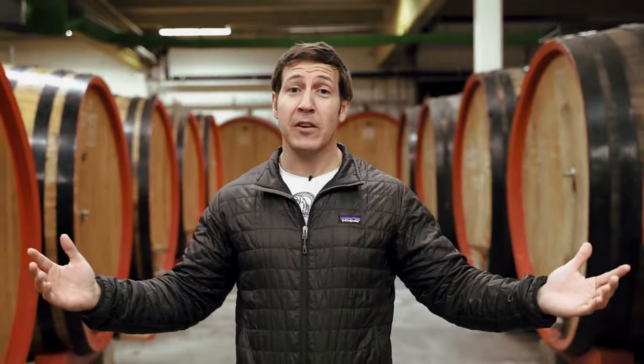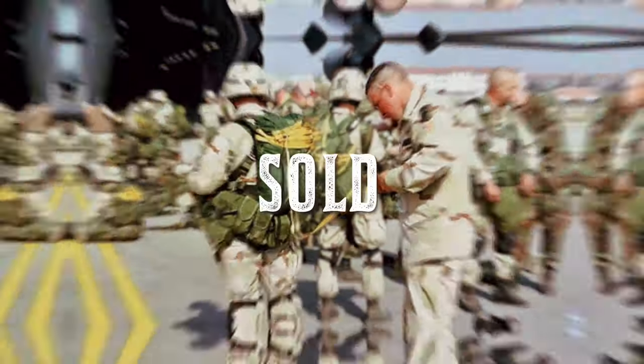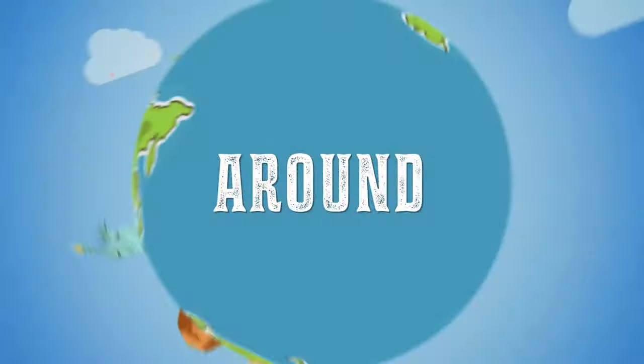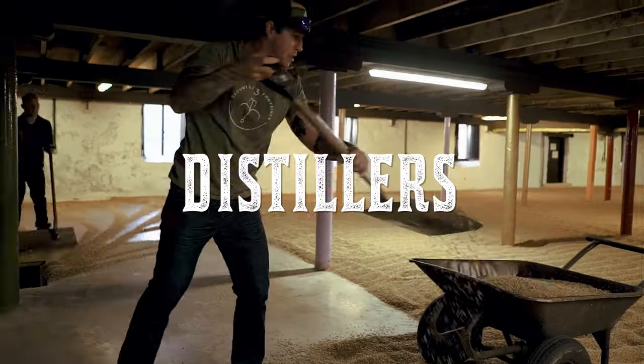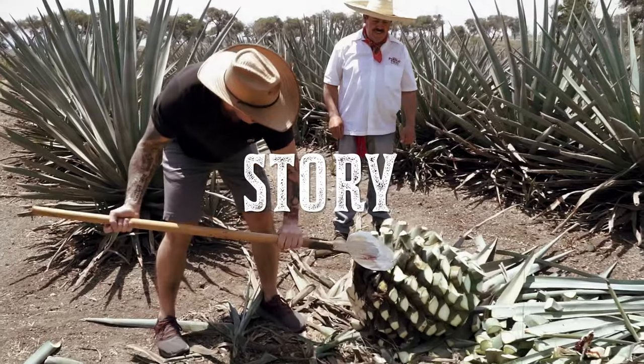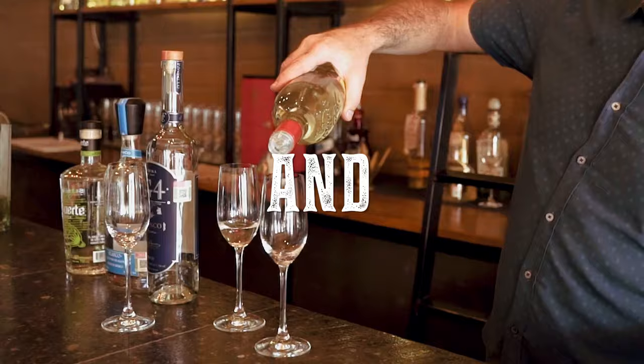I'm Jeff. I retired from the military, sold everything I own, and now I'm traveling around the world to learn from brewers, winemakers, distillers, and tell their story. This is my journey of beer, wine, and spirits.